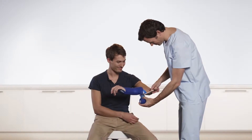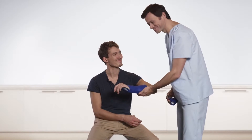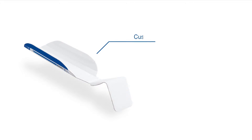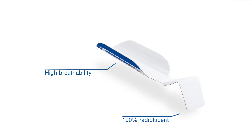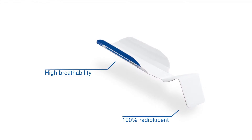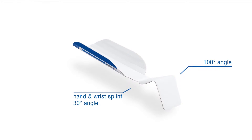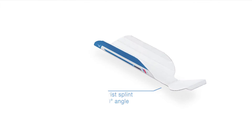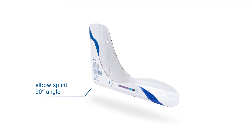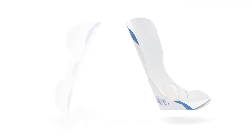A comprehensible design allows for an intuitive, trouble-free application. The Delta Express product family offers five splint solutions that expertly tend to fractures and injuries of the hand, wrist, elbow, lower leg, and knee.